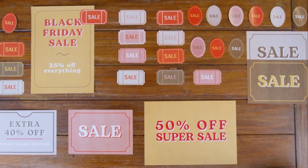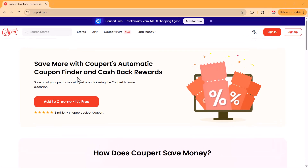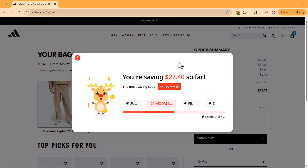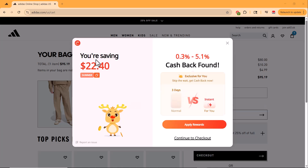That's why I want to introduce you to a game-changing browser extension called Coopert. It's 100% free and does all the hard work for you, finding and applying the best coupon codes automatically at checkout.